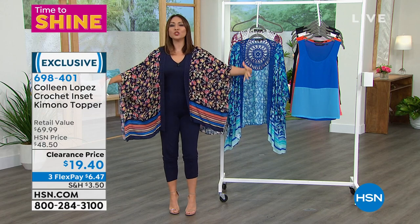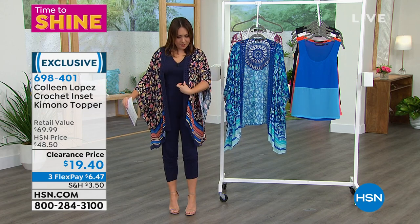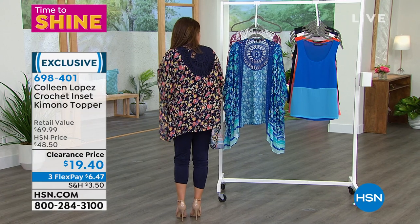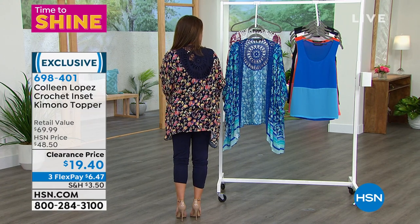First off, gorgeous floral, gorgeous colors, and then you get these beautiful little crocheted insets all the way down the front, and then look in the back. You get it all in the back of this. I love the way Nicole Hickel explained this — she said it looks like a dream catcher.